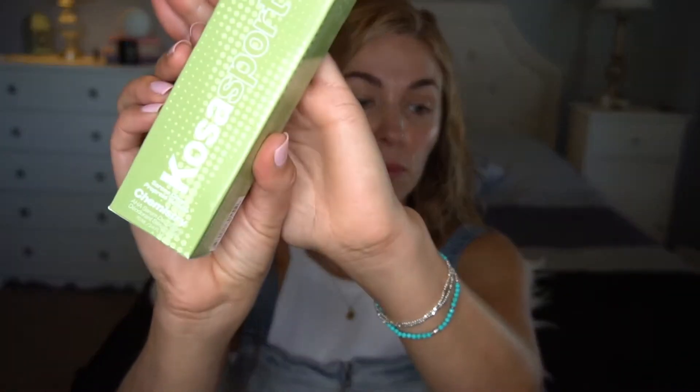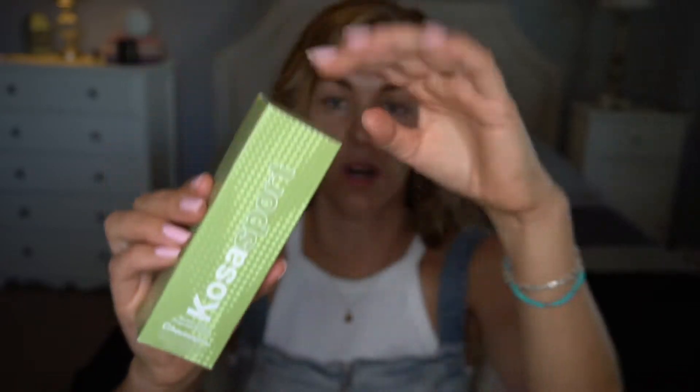I'm always on the hunt for different deodorants. I've been using Lumi a lot lately and I like it, but it's more of a paste formula. And I'm not going to lie, it's not my favorite formula. When I first put it on it does absorb.